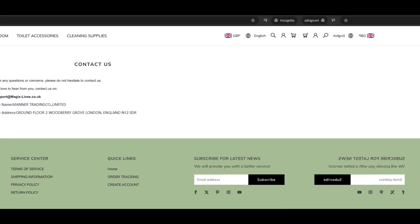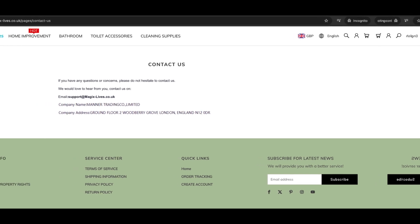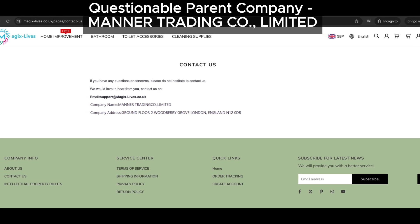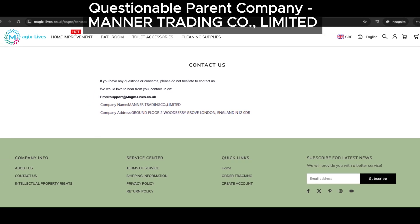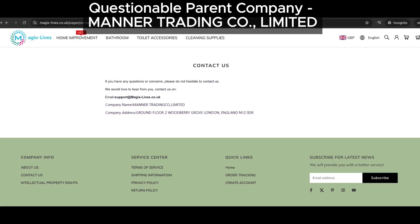Next, we checked their contact us page and found that the parent company is listed as Manner Trading Co Limited. Here's why that's a problem: Manner Trading Co Limited has a history of running other problematic websites, so when we see that name, we know it's time to be cautious.